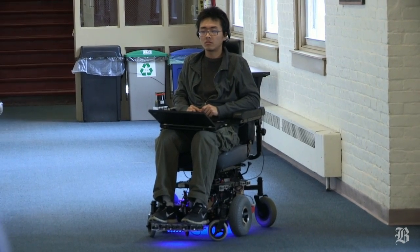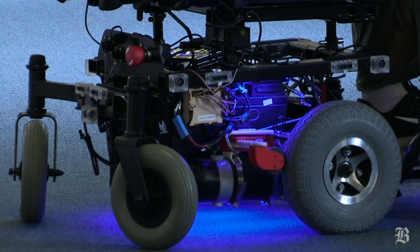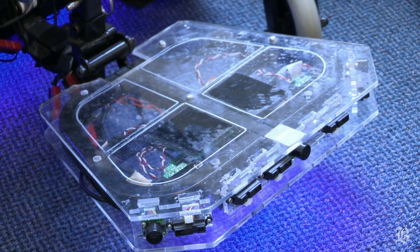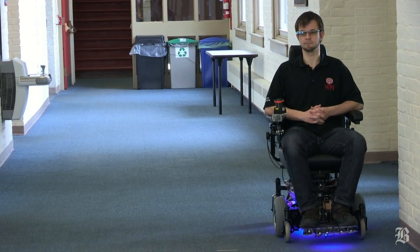It also knows certain places of interest in the home. We took an existing wheelchair and developed those add-on modules. We have an array of sensors all around the wheelchair which can detect walls and obstacles. Based on those, for example, we can implement wall-following navigation.